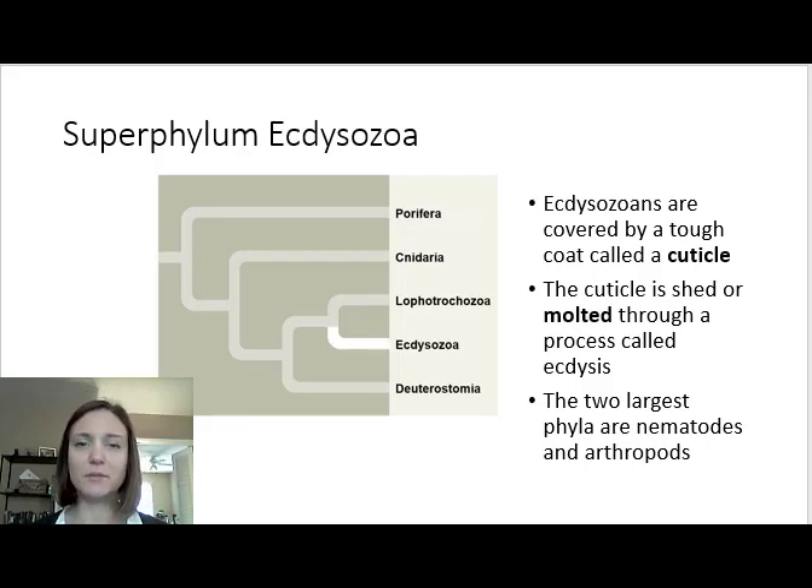Here's our next phylum. We're going to be jumping into phylum Nematoda, but before we talk about the nematodes, we've got to talk about superphylum — or sometimes also called clade Ecdysozoa. So these nematodes and the arthropods are going to be in clade or superphylum Ecdysozoa. These are organisms that must shed their exoskeleton. They have a cuticle — it's called an exoskeleton in arthropods — that must be shed.